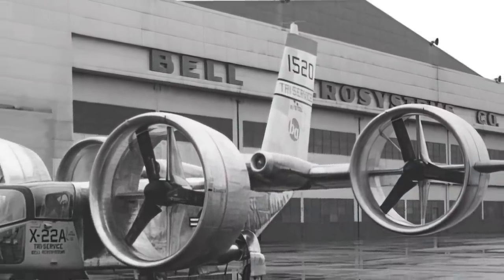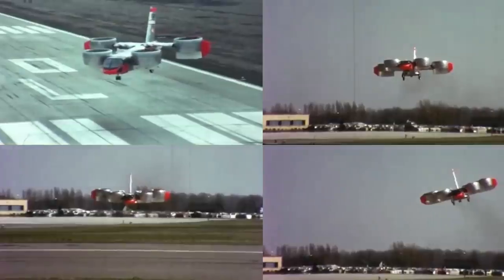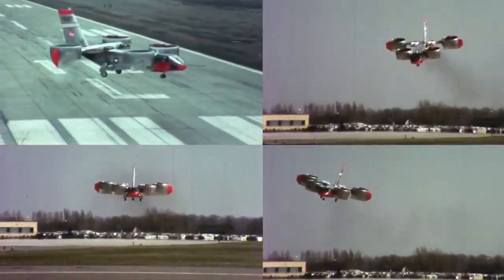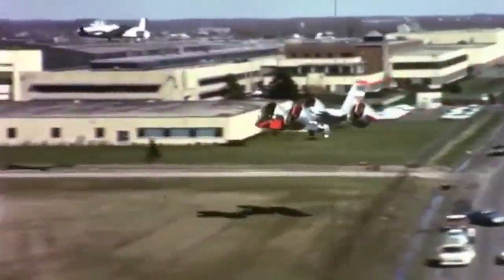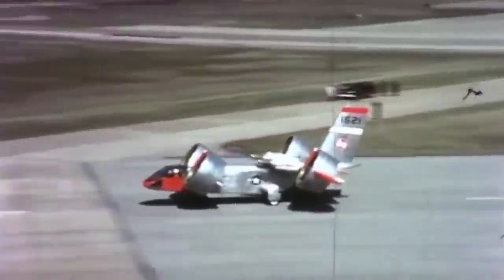The first X-22, with tail number 1520, rolled out in May of 1965, followed by 50 hours of propulsion tests. It would then make its first flight in hovering mode almost a year later, flying for 10 minutes while performing four takeoffs and landings and 180-degree turns. The first prototype made a series of STOL takeoffs and landings to test the ducts at 30 degrees, but it was damaged beyond repair on August 8, 1966.